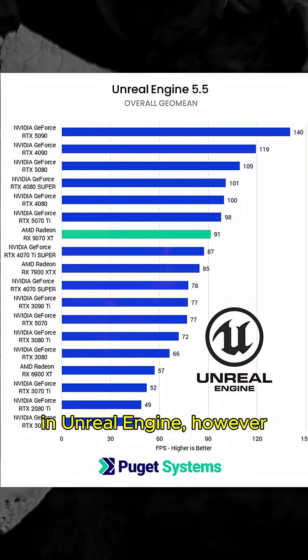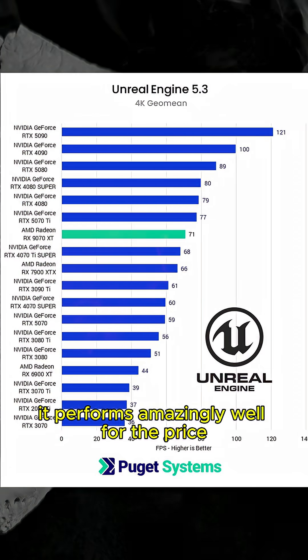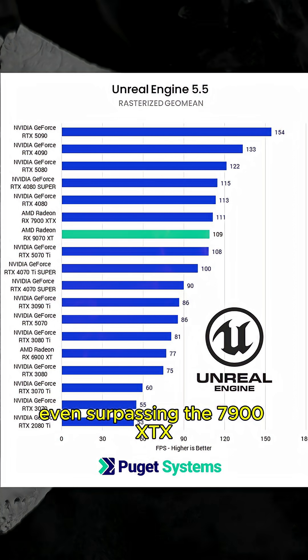In Unreal Engine, however, it performs amazingly well for the price, even surpassing the 7900 XTX.